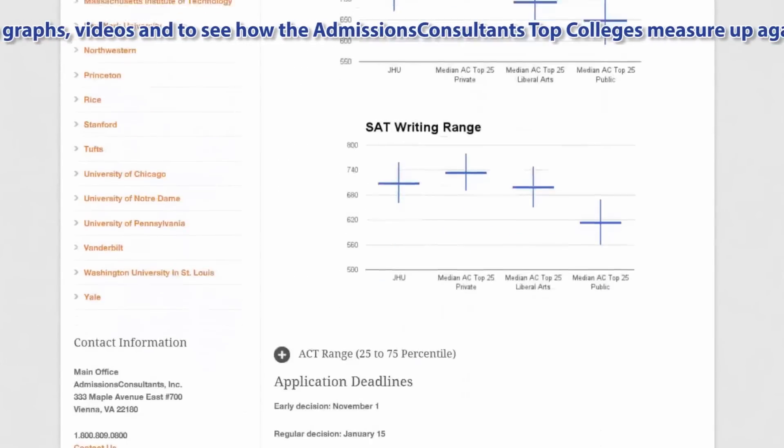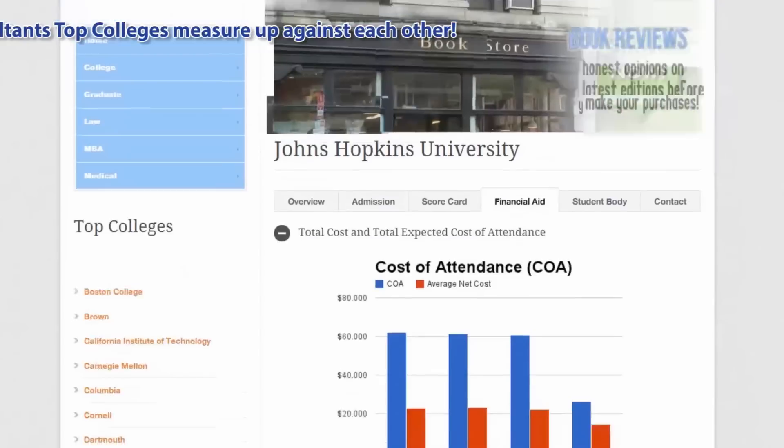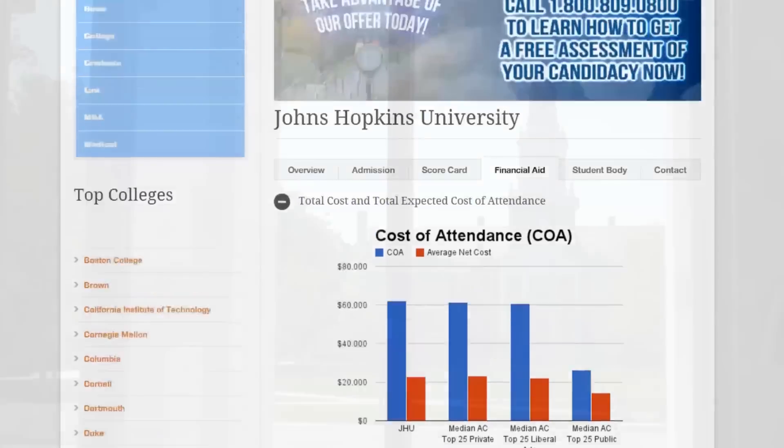Johns Hopkins also has one of the longest-running weekly college newspapers in the country. Founded in 1896, the Johns Hopkins Newsletter has won multiple awards for student journalism.